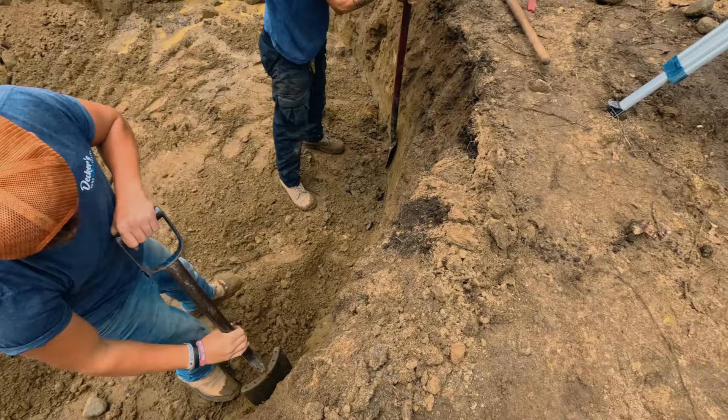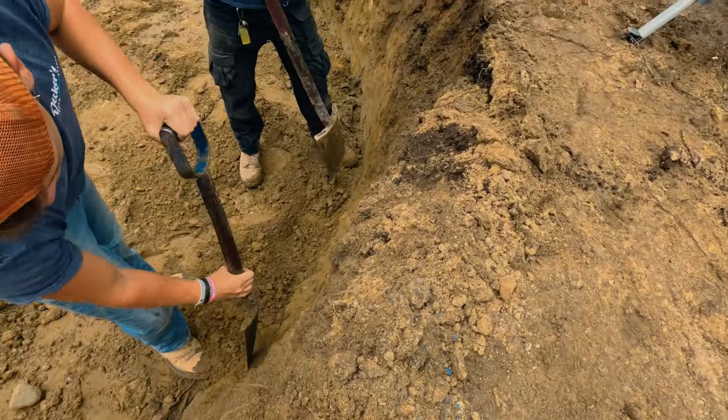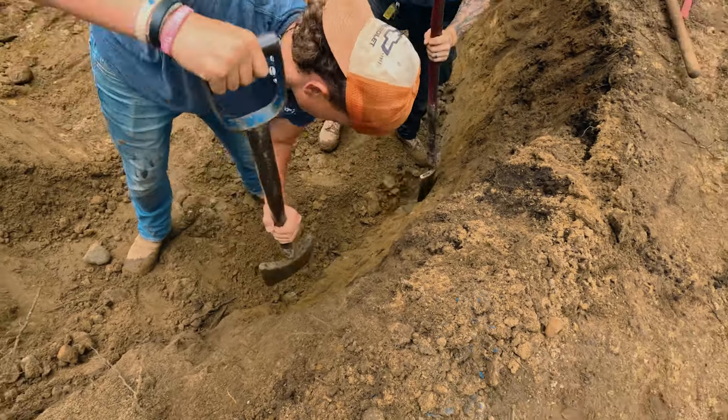We started digging this pond. Kyle and Jack right now are cutting the sides straight up and down, and they're getting anything sharp out of the bank — any rocks and roots or anything sharp in that bank — because we want to protect that liner as much as possible.